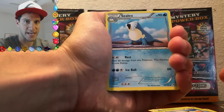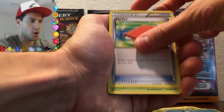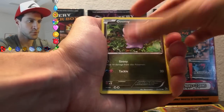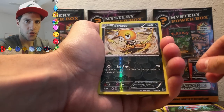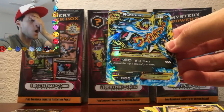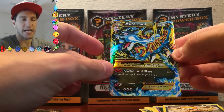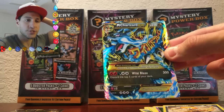Let's see if we can get two EXs in a row — I will go crazy! A Sealeo — what's the dealio? A Pawniard. Roserade. A Scraggy. Litleo. Gummy. Skrill. Scraggy and the rare... Oh my gosh. Oh my gosh. A secret rare Mega Charizard EX! Guys, we just pulled the card of the set. The pulls are insane.